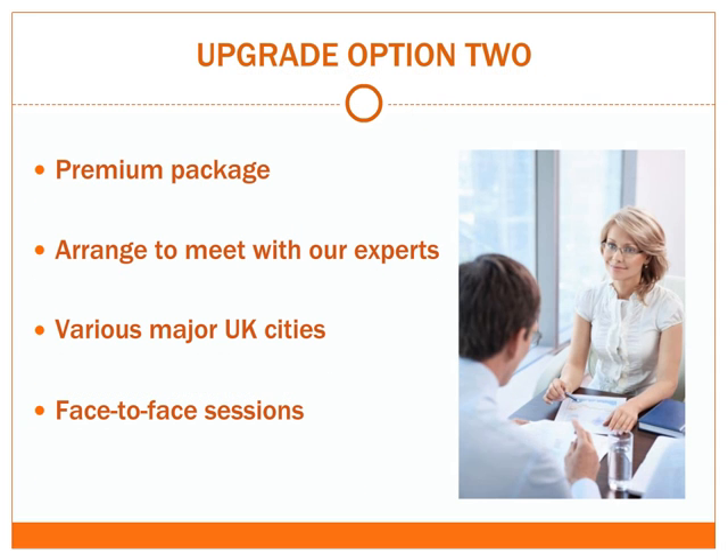The second option is a further upgrade to our premium package, representing the best that Green Turn has to offer. You can draw on the experience of our experts, who have previously worked for Big Four firms, to give you a major advantage against other job applicants. For the ultimate training experience, you can arrange to meet with our experts in various major UK cities. These face-to-face sessions are the perfect way to make sure that you're fully confident and prepared.